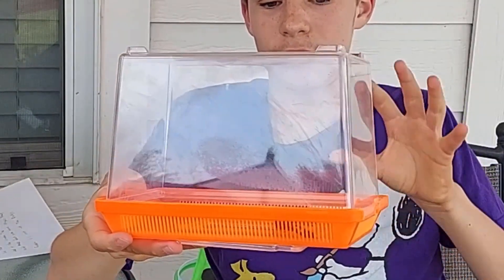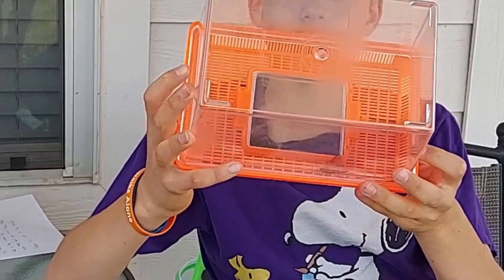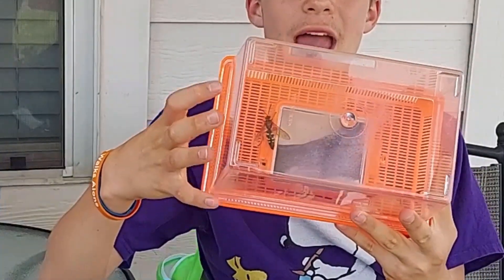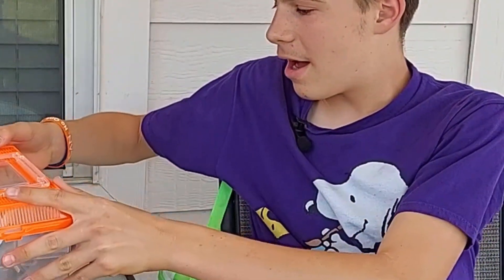These wasps want nothing to do with you. They're solitary — they don't even live in colonies. They live just on their own, just the one of them. At this moment, this wasp wants nothing more than to be let go. If I were to pull off the container, there would be no anger. He would just fly away. This wasp is super non-aggressive to humans.